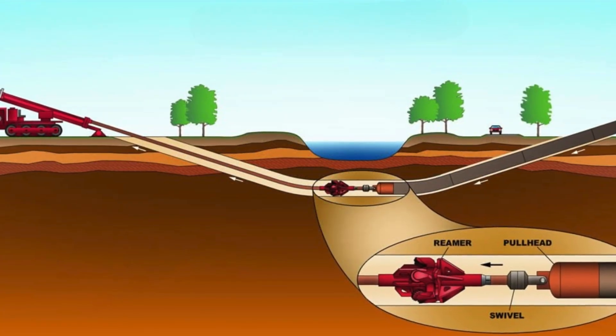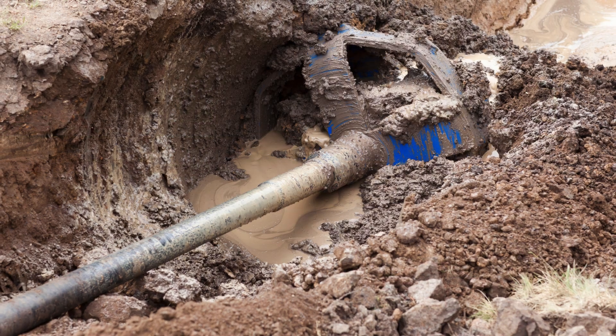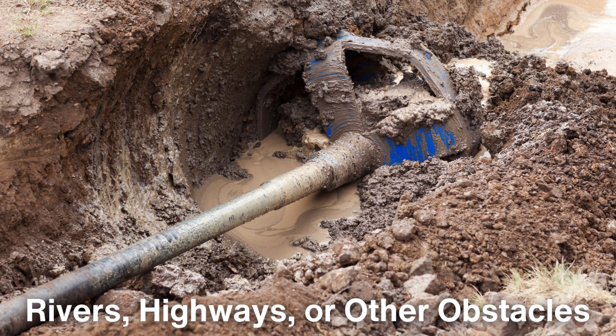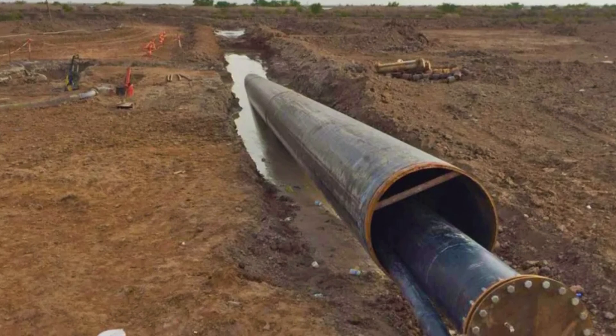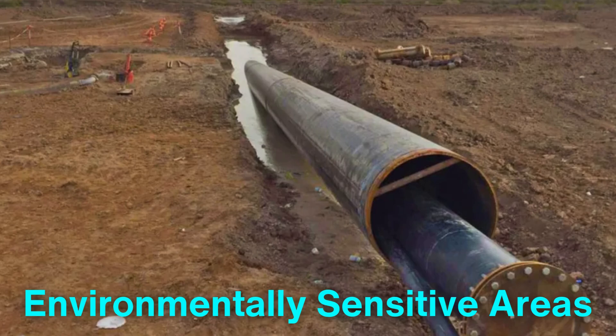In some cases, horizontal directional drilling, or HDD, is used instead of trenching, particularly when the pipeline must pass under rivers, highways, or other obstacles. HDD allows the pipeline to be installed with minimal surface disruption, making it an ideal solution for environmentally sensitive areas.